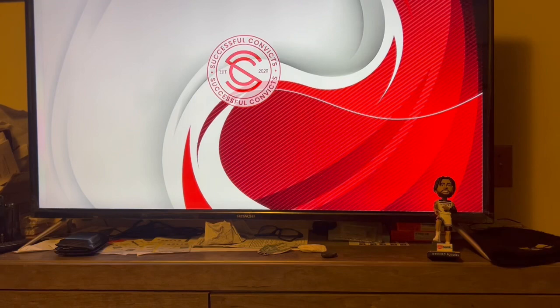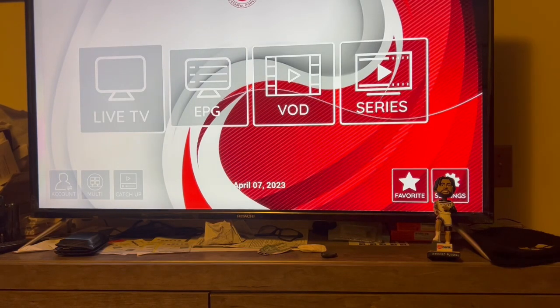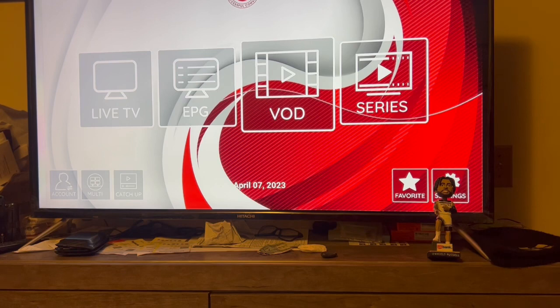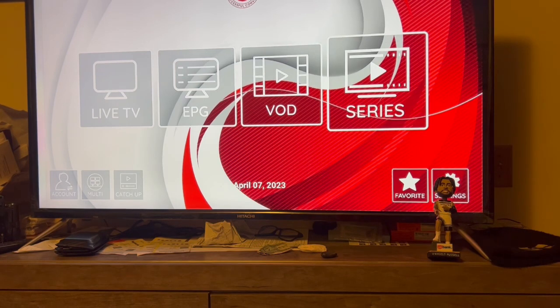Once you get the app, click on it and you'll see the Successful Convicts logo load up. Here are the different categories: you got Live TV, EPG which is the TV guide, VOD which is Videos on Demand, and you got Series.